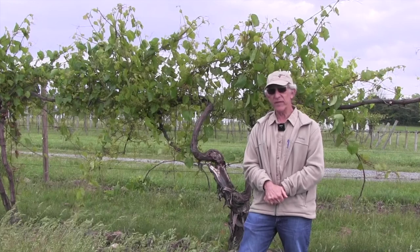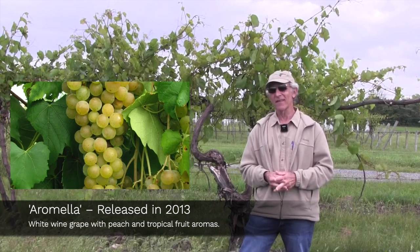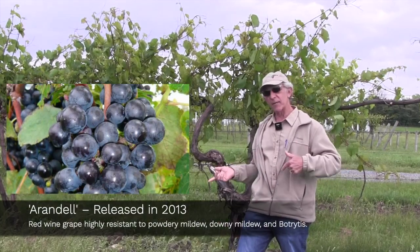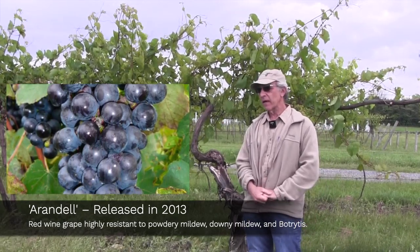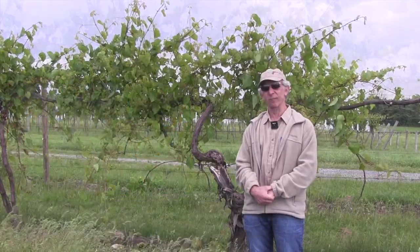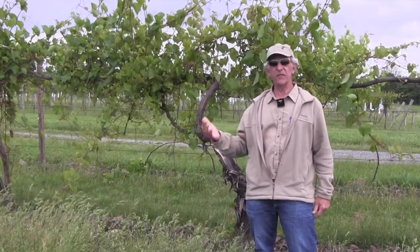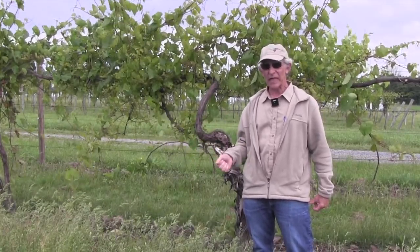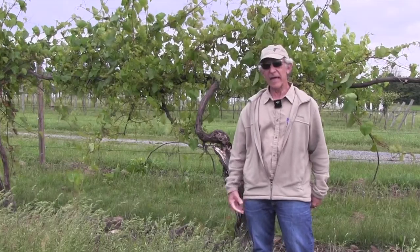In addition, some more recent releases include Aramella, a highly aromatic seedling of Traminette that's even more winter-hardy than Traminette. And Arendelle—the first cultivar named out of this no-spray breeding block—is a red wine grape with high levels of disease resistance. Several wineries in New York, Kansas, and Virginia are making very good wines with Arendelle. Each year, each of these varieties is responsible for between $5 and $15 million worth of wine production just in New York State alone, so we see over time a cumulative economic impact in the tens of millions of dollars.